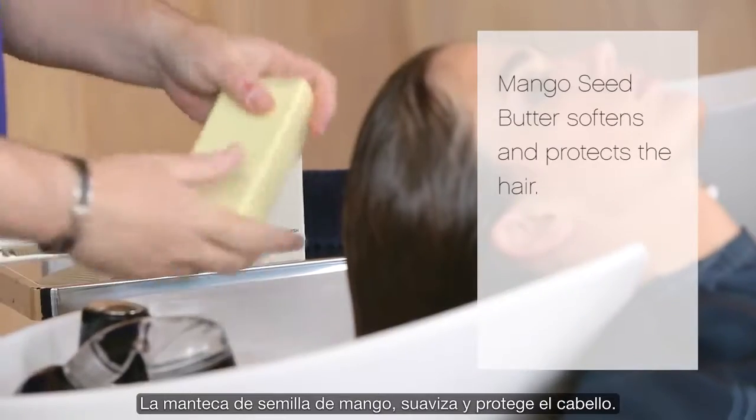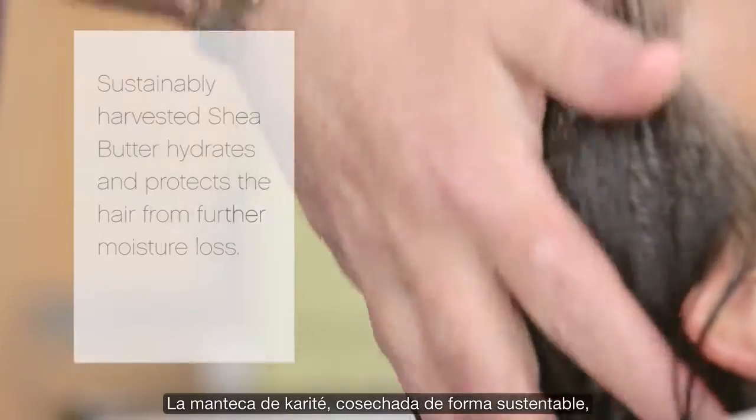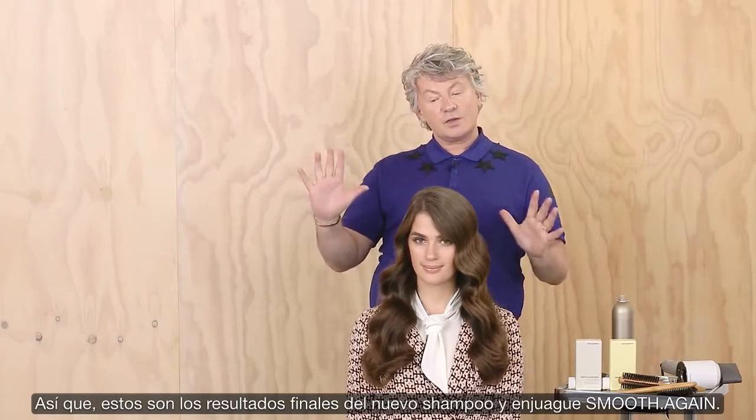Mango seed butter softens and protects the hair. Sustainably harvested shea butter hydrates and protects the hair from further moisture loss. Here are the final results of the new Smooth Again wash and rinse.